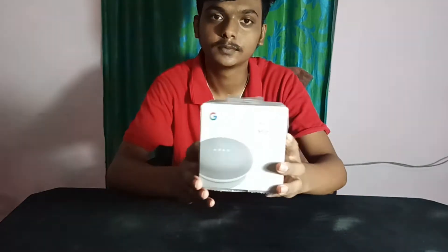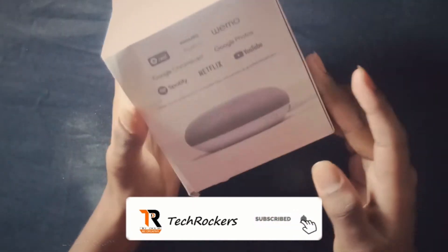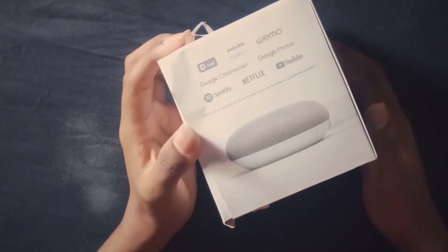Hello, my name is Dhanush. Today I am going to do an unboxing of Google Home. If you want to buy a new product, you can pack a lot of Google products. You can link to Spotify, Netflix, YouTube, and Philips and other branded companies.